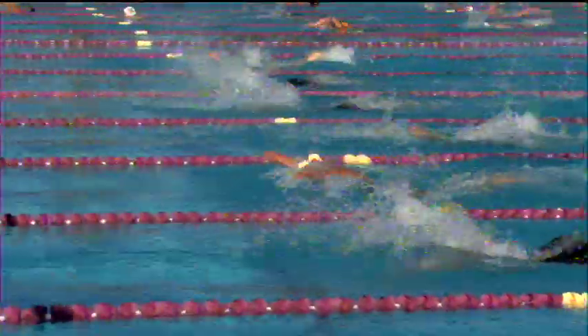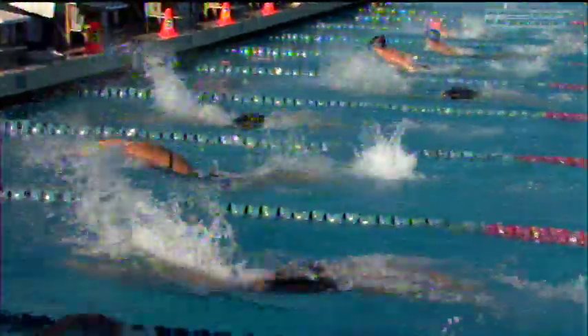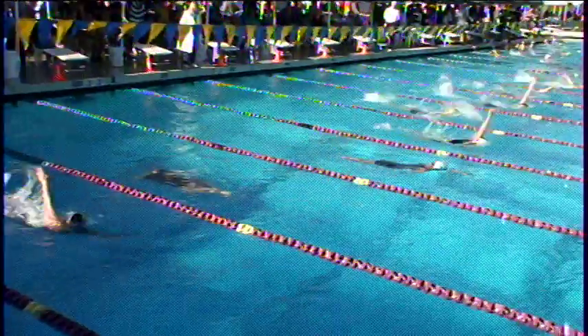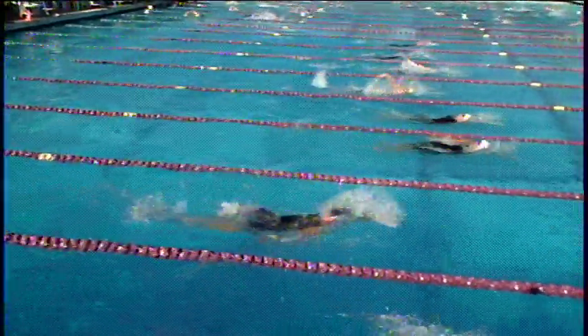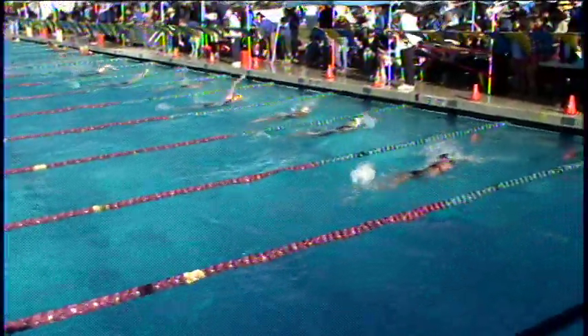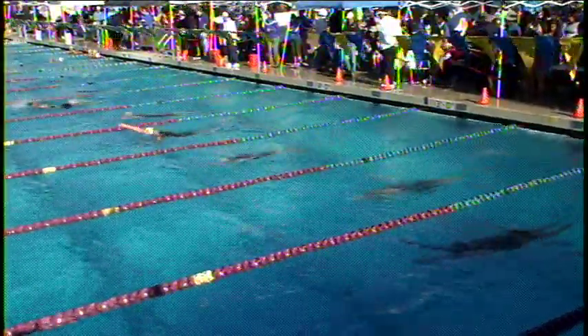Ladies are looking pretty even here after the butterfly leg. Slight lead going to Selena Lee in lane number four — no surprise, as she was your 200 butterfly champion last night. 26-8 for Selena, but with some great underwater there. Hilvy Cheng in three came into the wall behind Lee, but out above her coming off of that turn.